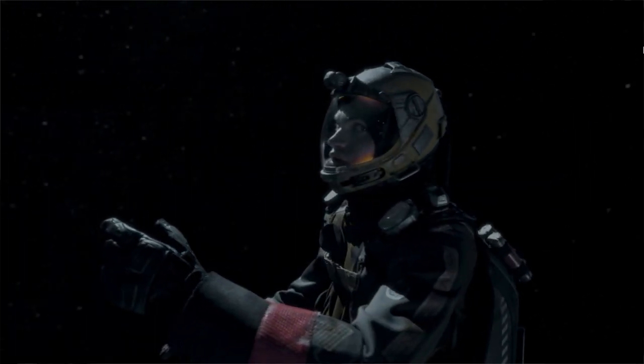Last but not least is the MCRN Shandian, which, as I mentioned, is a stealth variant of the vessel. It was dispatched to Venus during the protomolecule incident and was ultimately dismantled by the protomolecule itself while observing UN vessels in the area.